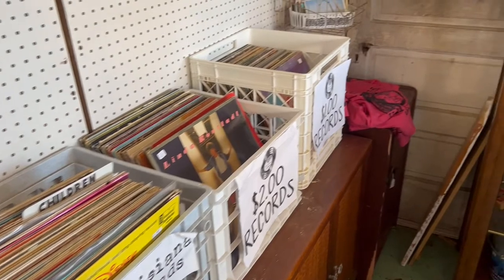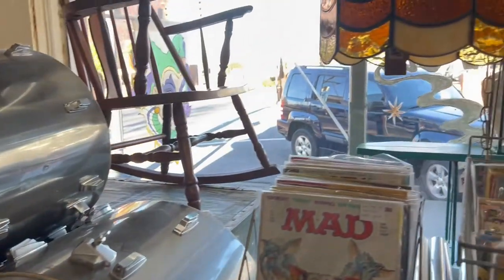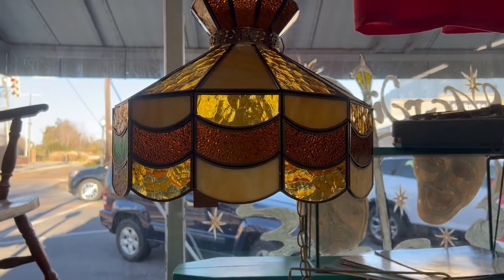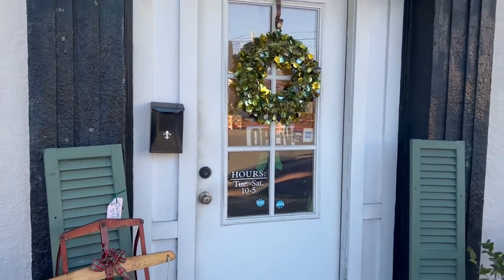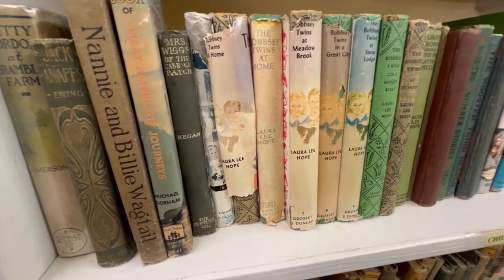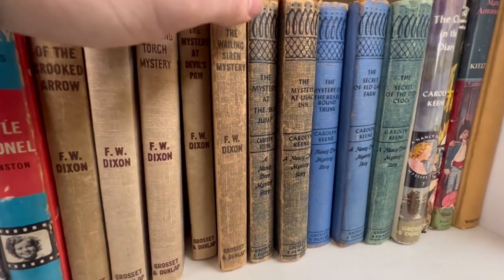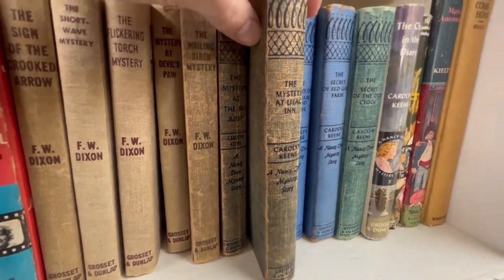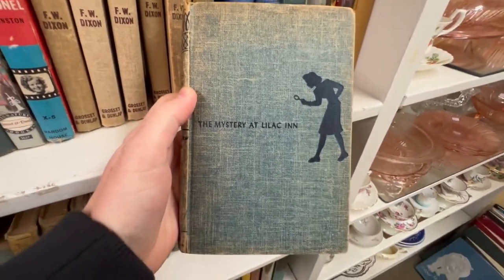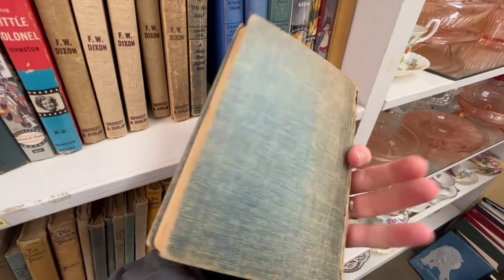I stumbled upon this really neat chandelier that gave me pub vibes from The Haunting of Castle Malloy — I could just see that chandelier hanging in the pub. The next location we stopped at was the coolest little antique shop, mostly books. I was hunting for books and they had a cool little mystery section, and lo and behold I came across some really old Nancy Drew books.